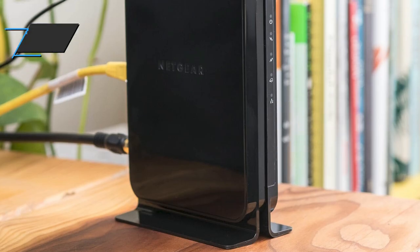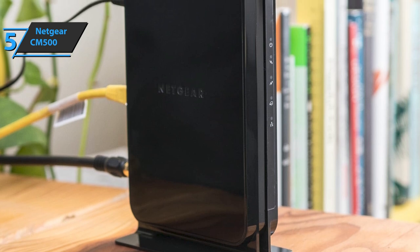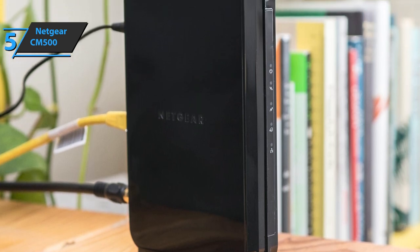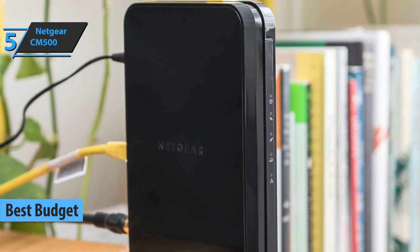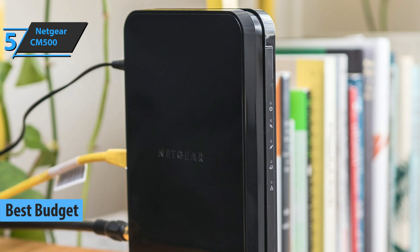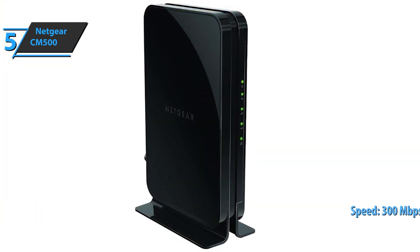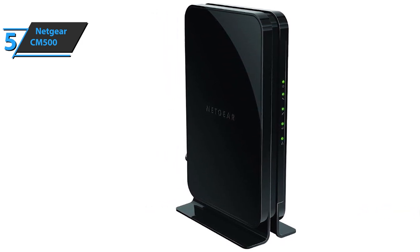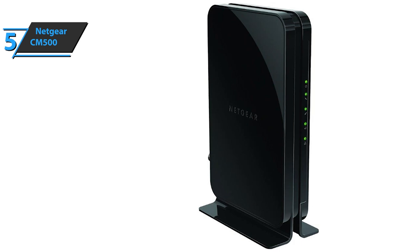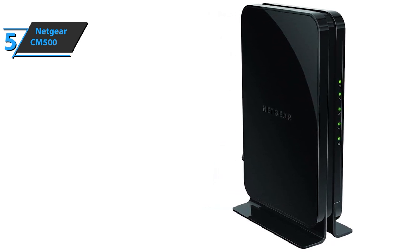If you want to save a few dollars and at the same time get a product of good quality, we have specially selected the Netgear CM500 for you, also known as the best budget cable modem available on the market in 2021. The Netgear CM500 works with the largest cable suppliers and supports speeds of up to 300 megabytes per second, which should be enough for the vast majority of online users. The CM500 has a major advantage over competitors in that it usually costs less and offers similar performance.